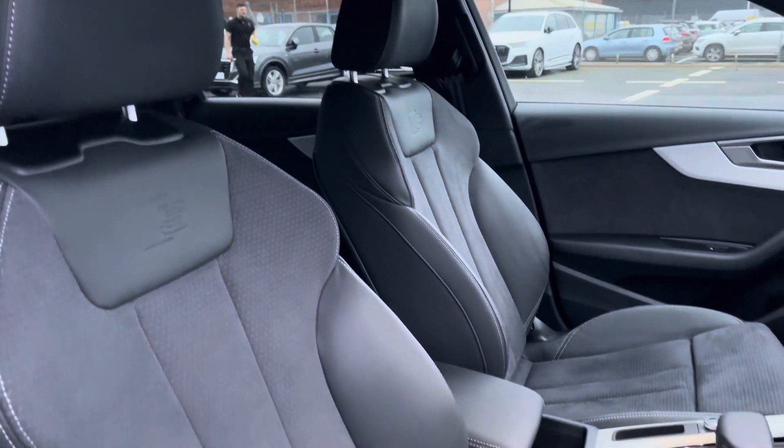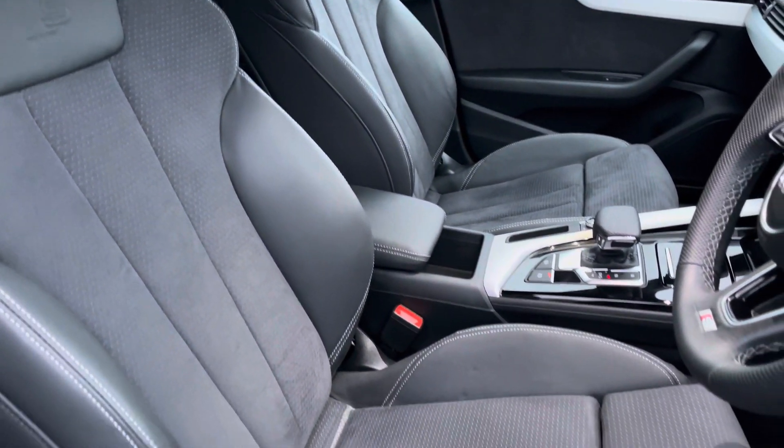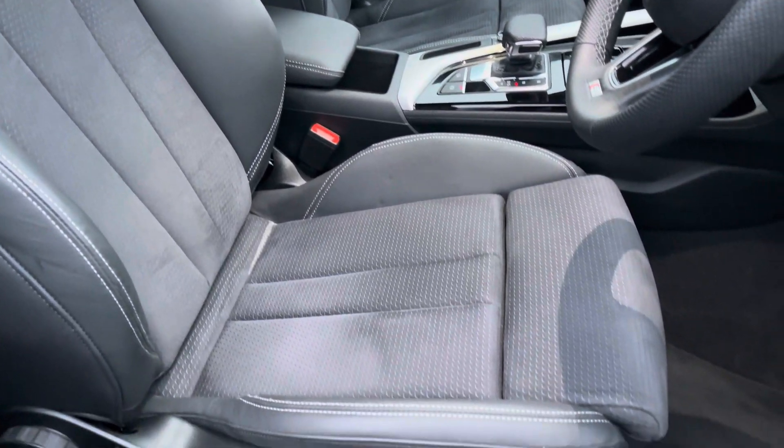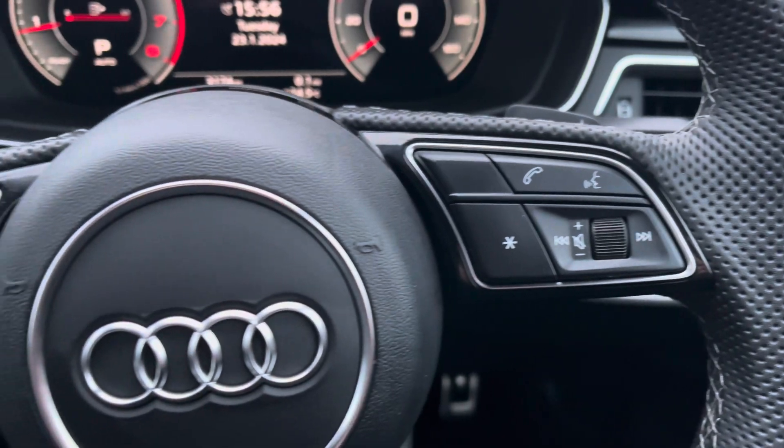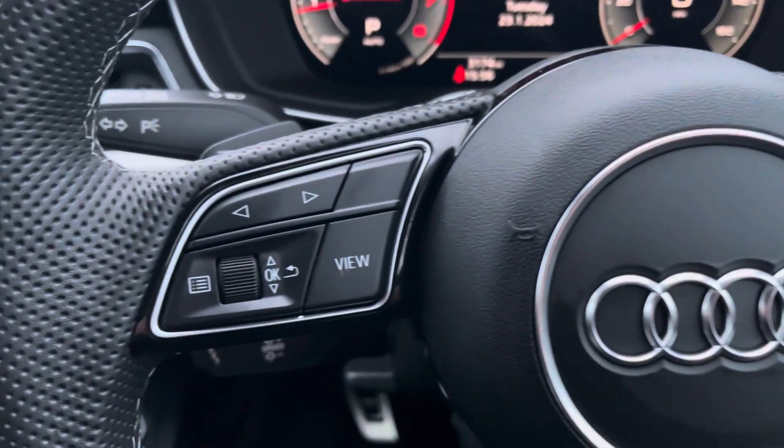The front seats are sport style with the S-Line logo and they offer plenty of adjustment, so you'll have no problem finding your correct driving position while maintaining great posture. The control to the right of the steering wheel is used for media and communication, and on the left you've got controls to help you navigate through the Audi Virtual Cockpit.